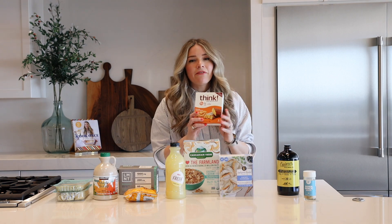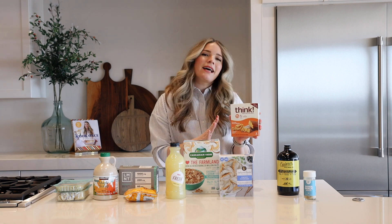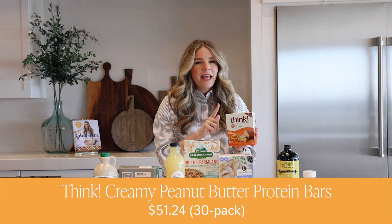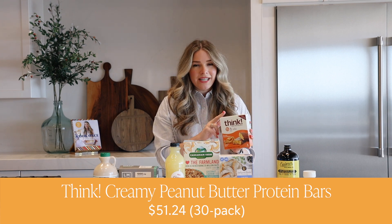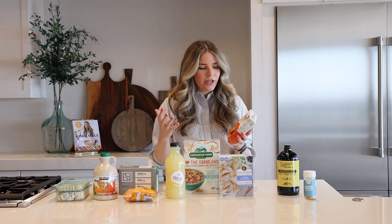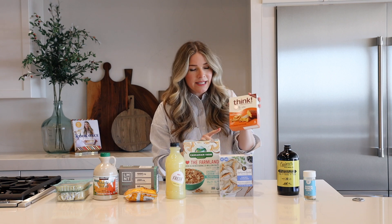Next up, it's my favorite protein bar right now. These Think protein bars — they're gluten free, they have 20 grams of protein, they do contain soy and a few other common allergens, but they're delicious. I really, really love them. The reason I like these protein bars in particular — there's 20 grams of protein.